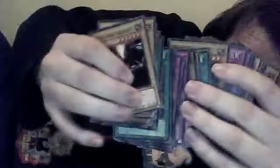A lot of these are old cards from old sets. No 5Ds. There was GX, but I only had a few of those.